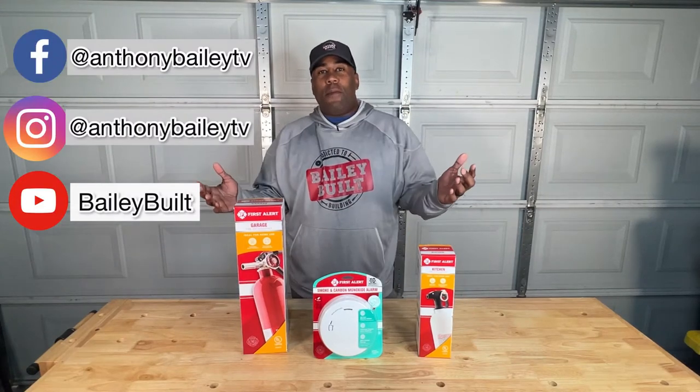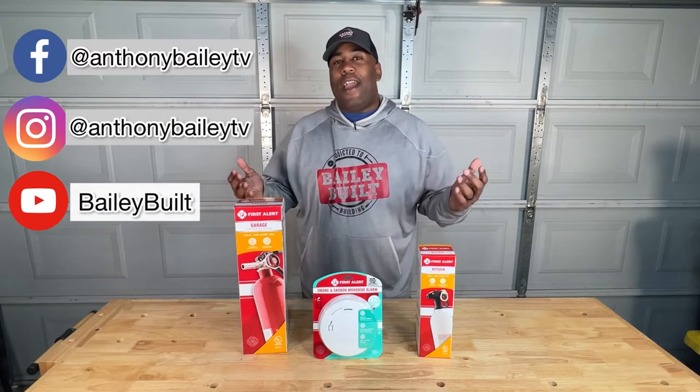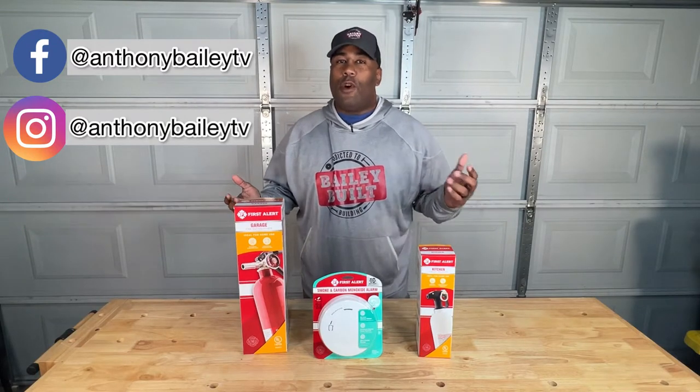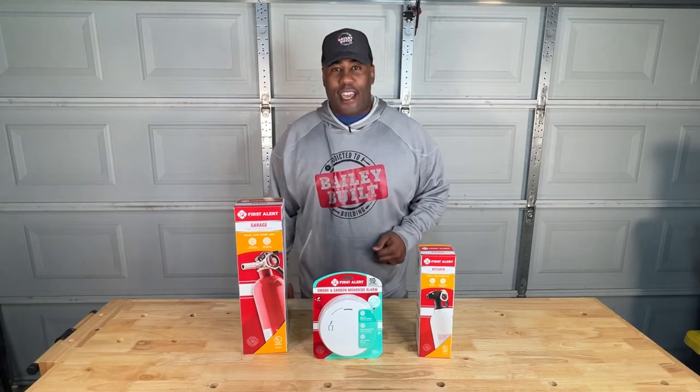Welcome back to this week's Bailey Bill. We're kicking off a new year, making our way through 2022. Today we're talking all things home safety — here are three items that everyone should have to keep their home safe.